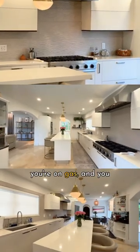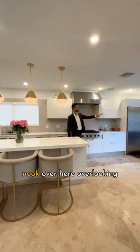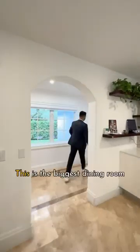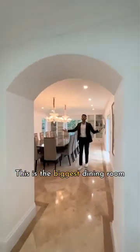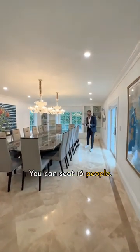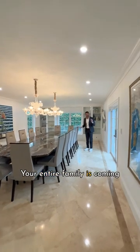And you have a really nice breakfast nook over here overlooking that view of the pool. This is the biggest dining room in all of Coral Gables — you can seat 16 people.